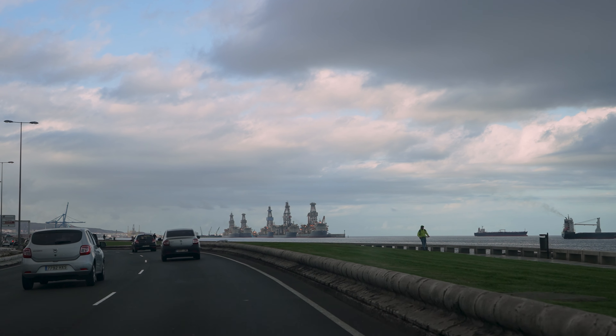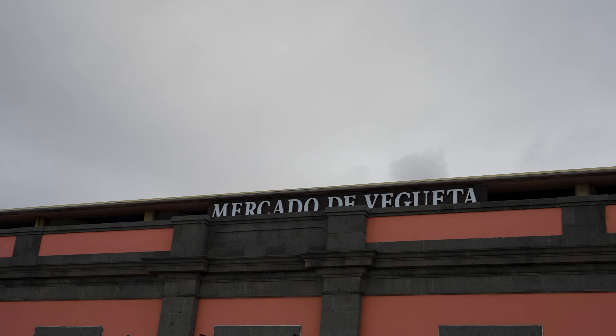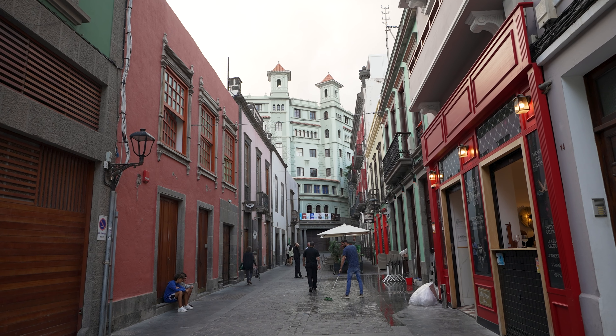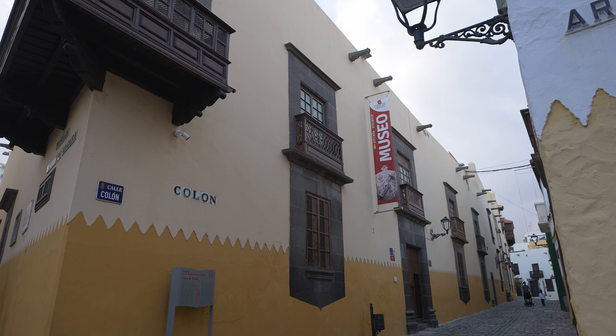Inside the church at the back you'll find a small museum of sacred art, open Tuesday to Saturday 10:30 to 2:30 pm. Directly behind the basilica building you'll find the Episcopal Palace, a former bishop's house now transformed into a cultural center that hosts art exhibitions and the like.